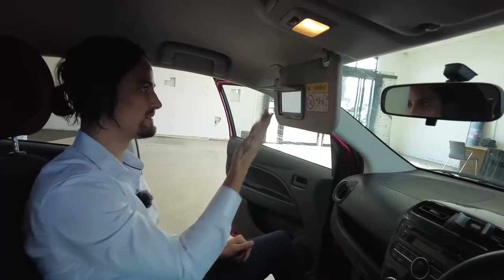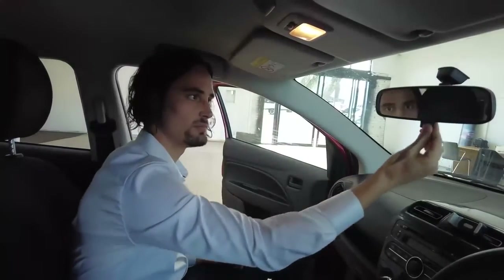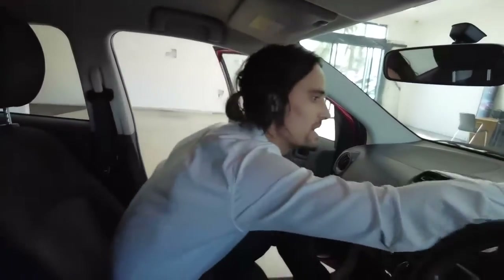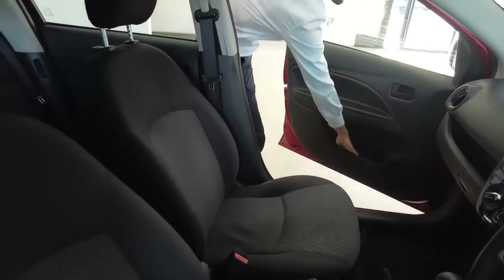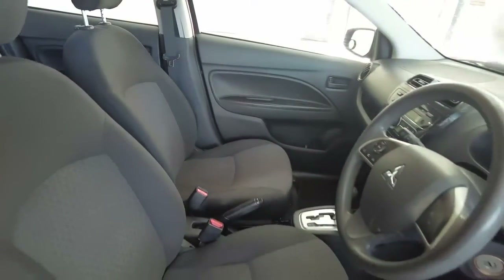We've got a sun visor — it's massive, you can barely see out the windscreen. Lift this up and we've got a mirror. Anti-glare rear-view mirror — just make that adjustment if someone has bright headlights behind you. Your light controls are done. I'll remind you of your cloth seats, your carpet floor mats, and you do also have storage in the door for a drink bottle and anything else you might want to put in there.